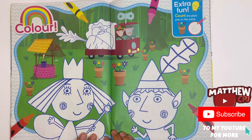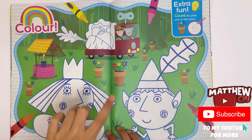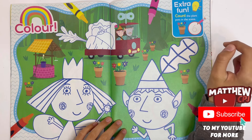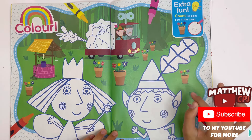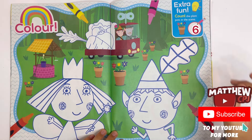Colour Holly, Ben, and some vegetables that are loaded into the elf truck. Count the plant pots in the scene — one, two, three, four, five, six. There are six plant pots.